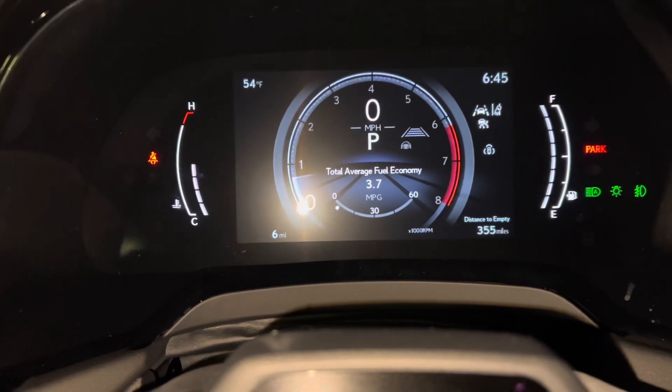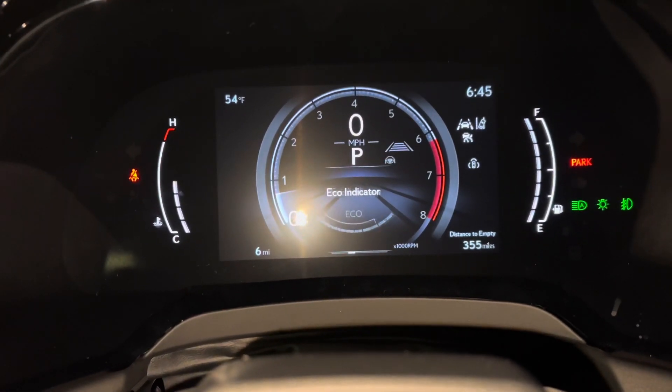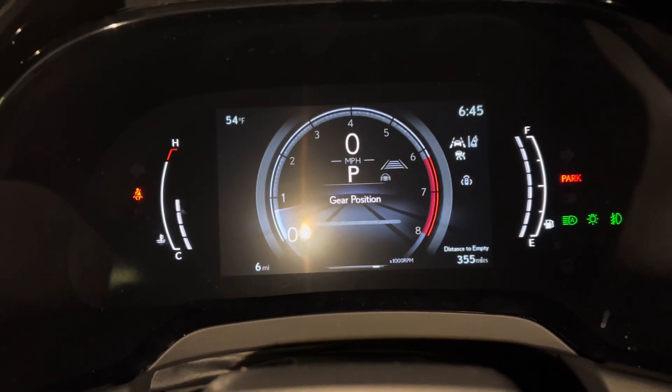As we scroll down, we can see info such as fuel consumption, average speed, eco indicator, audio, navigation, boost gauge, g-force, and gear position.